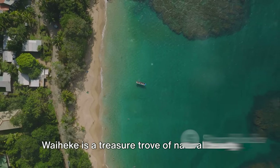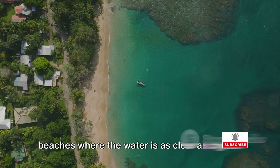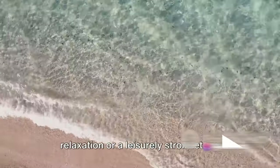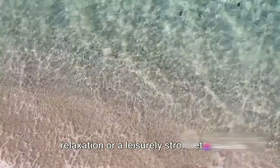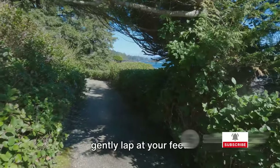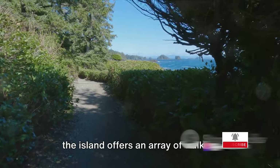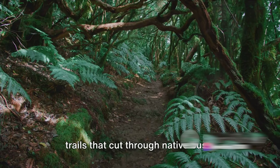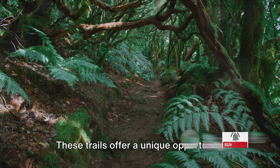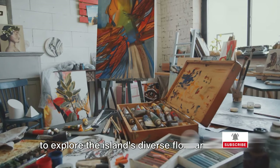But it's not just about the wine — Waiheke is a treasure trove of natural beauty. The island is dotted with pristine beaches where the water is as clear as crystal, perfect for a day of relaxation or a leisurely stroll, letting the sea breeze wash over you as the waves gently lap at your feet. For those with a penchant for adventure, the island offers an array of walking trails that cut through native bush, coastal headlands, and stunning sea views, offering a unique opportunity to explore the island's diverse flora and fauna.